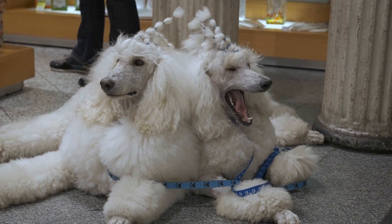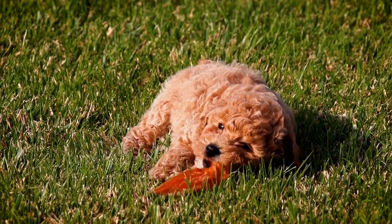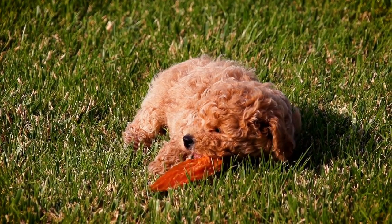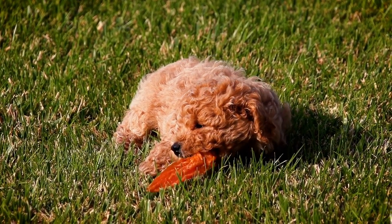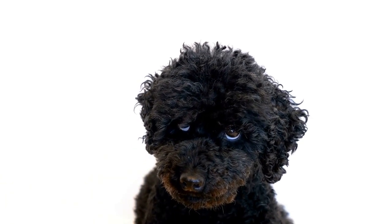Accessorizing can also add an element of charm to your poodle's portraits. Experiment with bows, bandanas, or hats to create a whimsical yet elegant atmosphere. However, be mindful of the poodle's comfort and safety when using accessories.